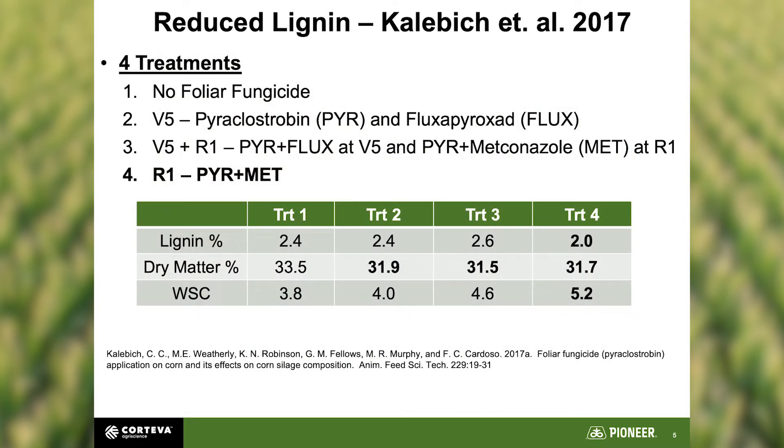Here's the first finding on reduced lignin. This was done at the University of Illinois. The treatments were: no foliar fungicide, one at V5, one at V5 plus R1, and one at R1. You can see the lignin percent decreased as treatments progressed — especially at R1, we got a reduction in lignin. Dry matter percent also went down, meaning we've got a healthier plant retaining more nutrients. Water-soluble carbohydrates stayed in the plant rather than being used to fight off leaf disease.